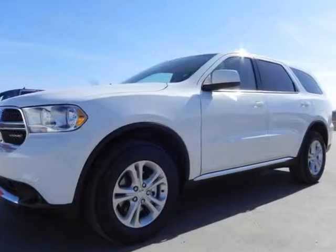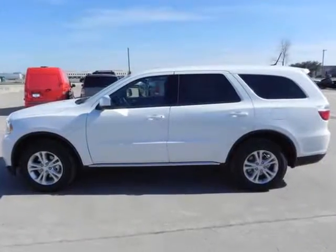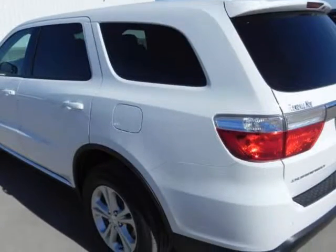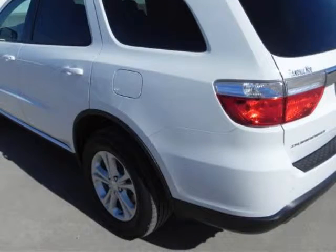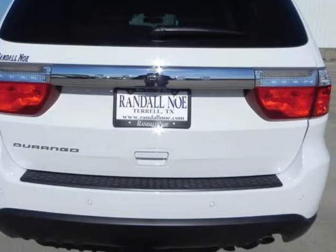We think you will love this new 2013 Dodge Durango 2WD 4-door SXT. It comes fully equipped with power windows and many other features. We are proud to offer great financing options on new vehicles. Please call us to schedule a test drive or to pre-qualify for financing.